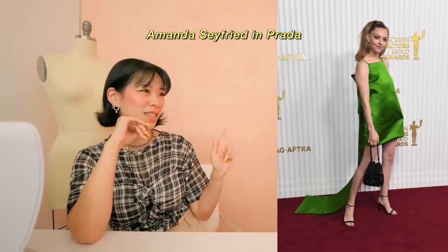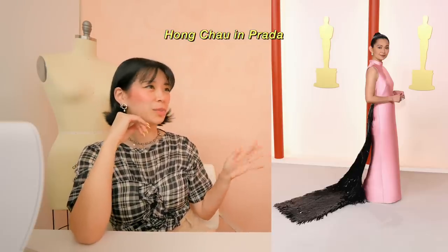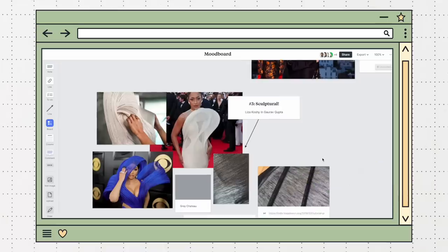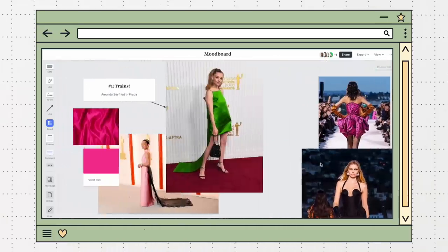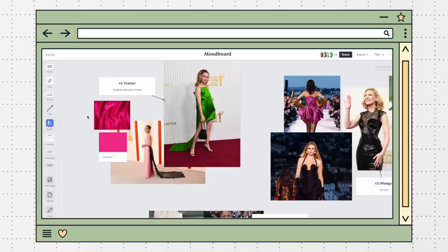And then the other thing that just sparks joy for me are these Prada trains. We have Amanda Seyfried — I never know how to say her last name — and Hong Chao. So here are some of the ideas visualized, and there's a part of me that's like let's make them all, but I am getting better at knowing myself and what's realistic, and I am leaving on a trip soon. So I just need to pick one of these.